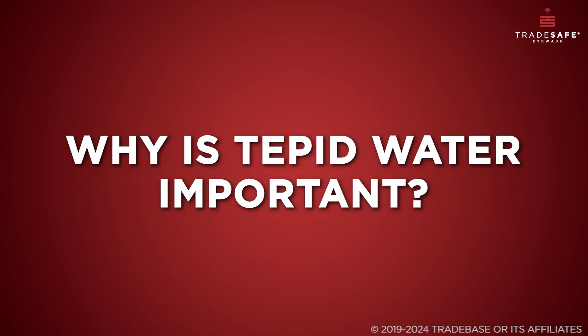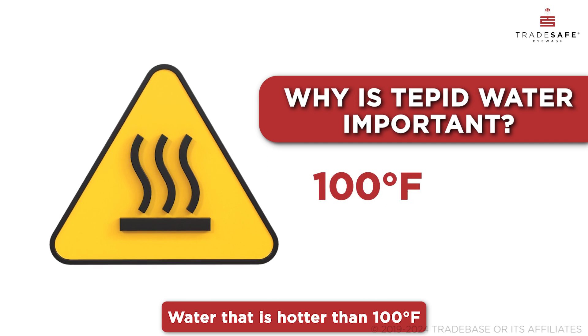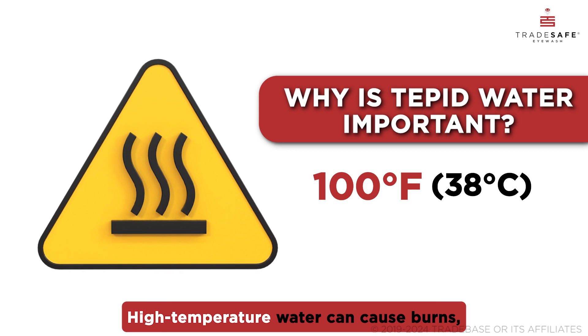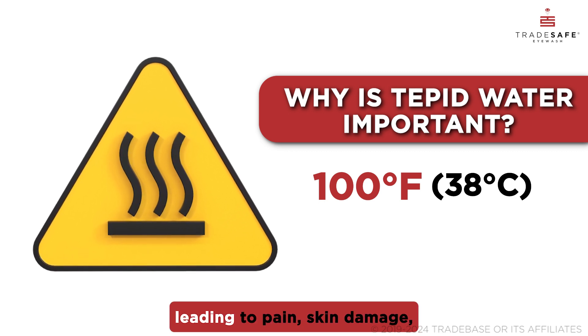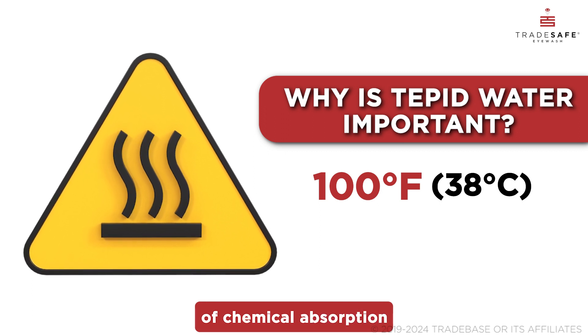Now, why is tepid water important? Water that is hotter than 100 degrees Fahrenheit can result in scalding injuries, adding to existing injuries. High temperature water can cause burns, leading to pain, skin damage, and an increased risk of chemical absorption into the skin.